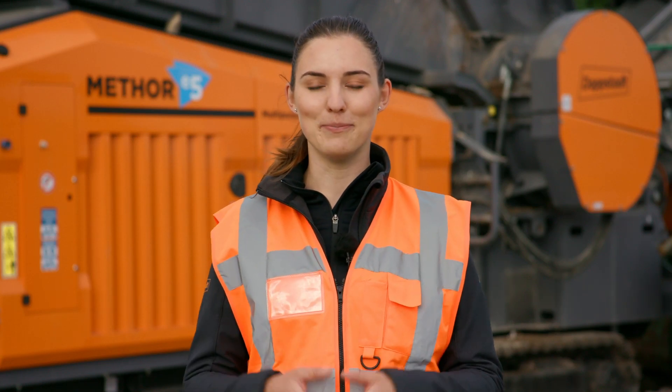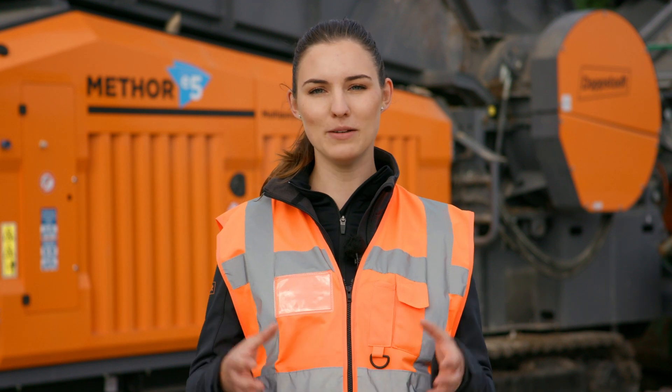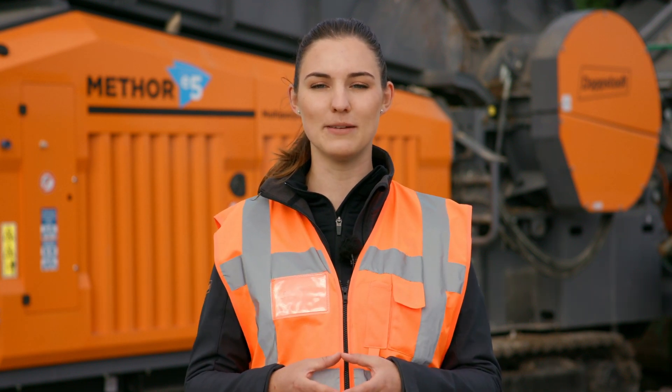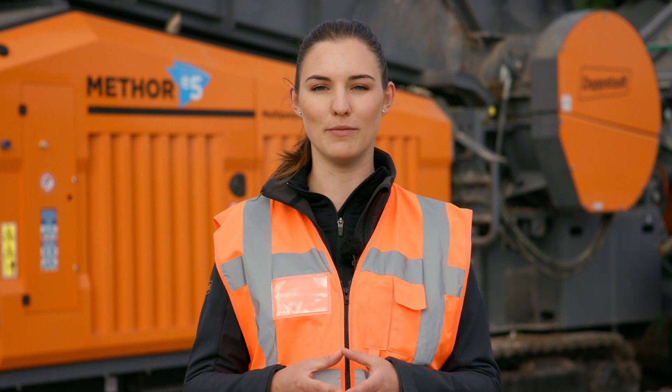Hello and welcome! My name is Julia Lemke and I'll present you our mobile modular processing concept today, applied in the processing of mixed construction and demolition waste.